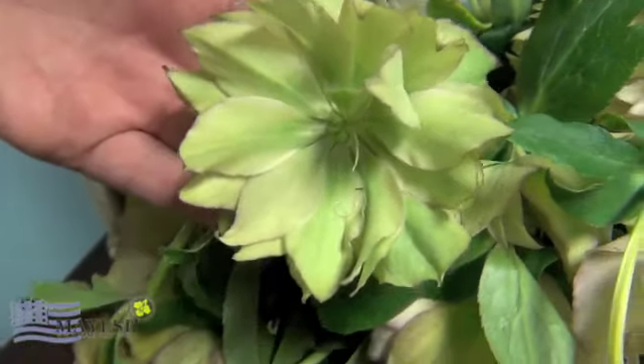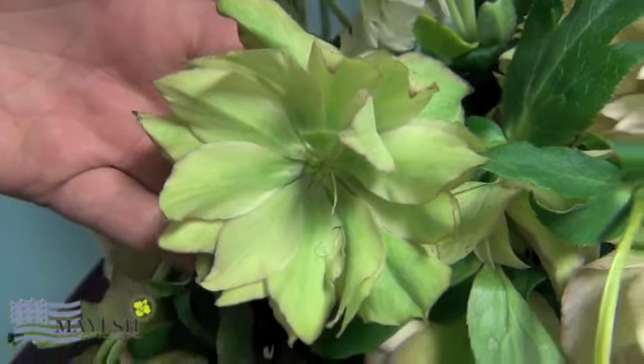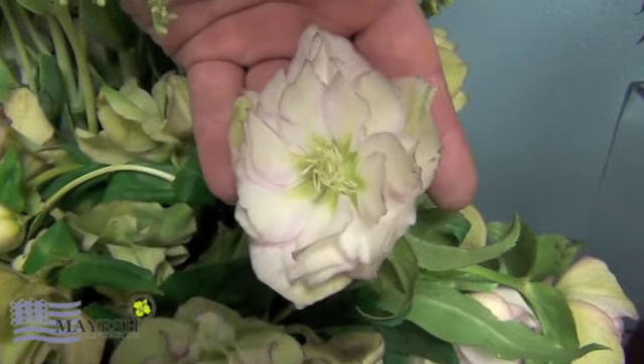Down here we have our beautiful imported helleborus. Very lovely little blooms — there are a lot of petals on them. They start off green and go to a white and a violet. Now when you order these and get them to your shop, you're going to want to give them a nice fresh cut. After that you'll want to dip them in really, really hot water — don't be afraid — and immediately after that into room temperature water all the way up to the heads. These helleborus absorb a lot of their moisture through the stems and the leaves, so don't be afraid to get them all the way submerged. If the heads get a little wet, no problem — the water's not going to do anything to hurt them.